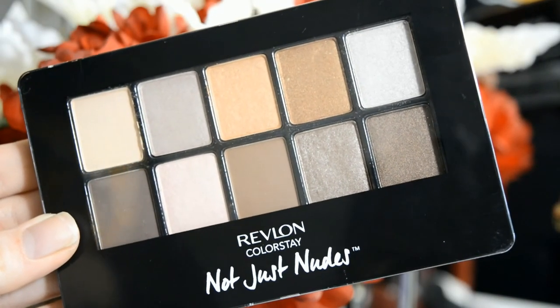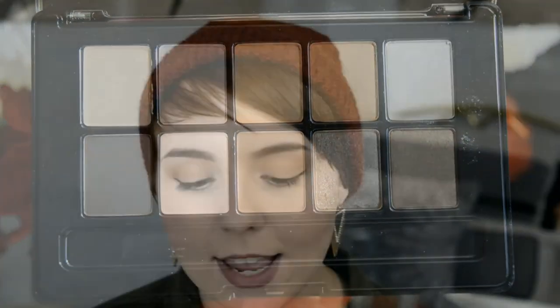I picked up the new Revlon color stay not just nudes palette. I got it mainly because it felt like a comparison to the Maybelline the nudes palette — maybe not intentional, but I wanted to see the difference. It's funny they say 'not just nudes' because the colors are pretty much exactly the same as the other palette — all pretty neutral. We'll see how it works out; I'm hoping it'll be a good drugstore palette.